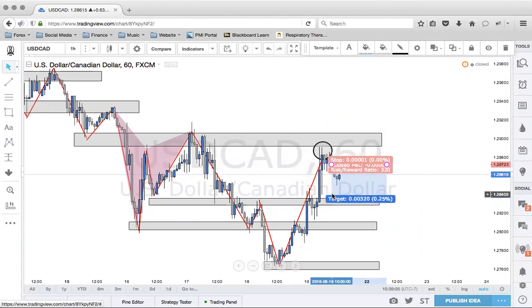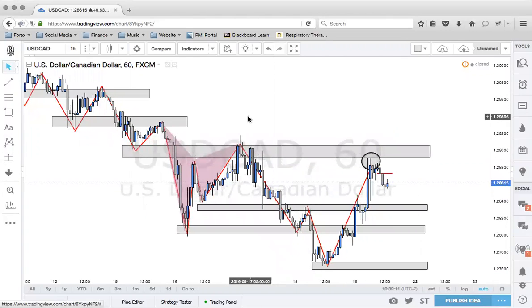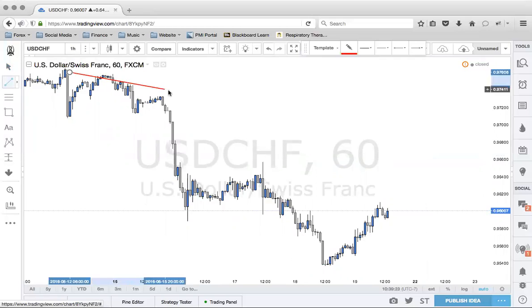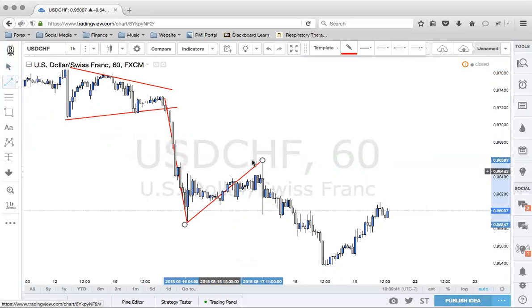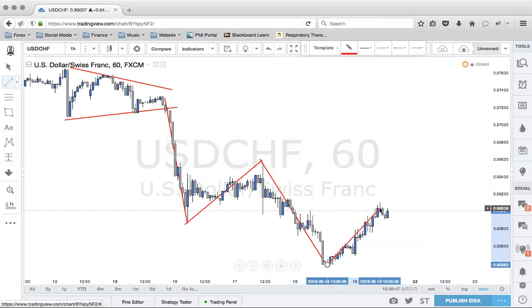We'll see how this trade goes as soon as the market opens here today — it is Sunday. The other trade we were looking at is another structure trade. We can see that the market is doing some sort of a pendant pattern up here, and then we get a little break. From that break, the market pushes down — lower high, lower low, and a lower high.